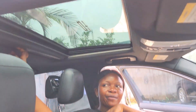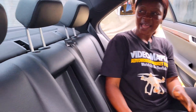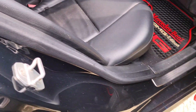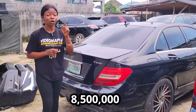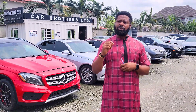This is the beautiful back seat view — it has three headrests, the seat is made of black leather material, AC vents, armrest, and cup holders. The price of this baby is 8.5 million, slightly negotiable.